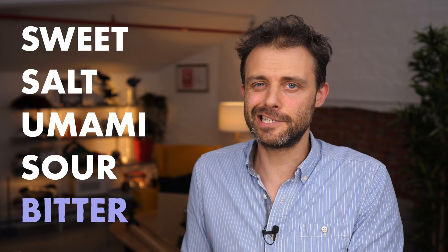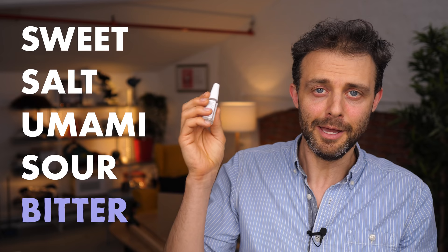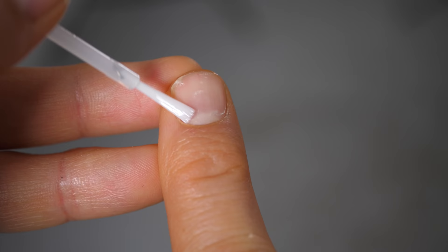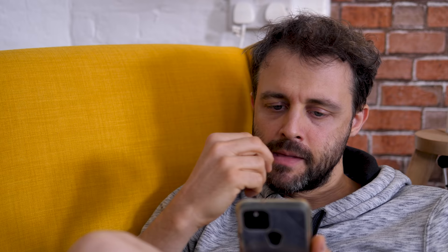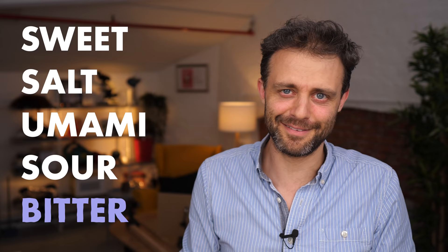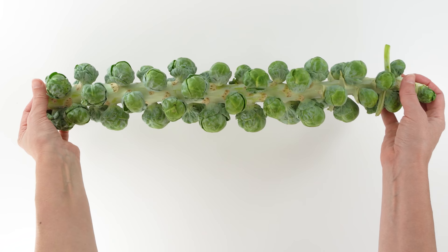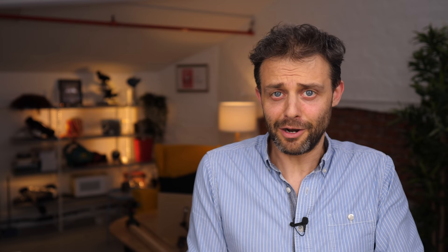Bitter taste is your poison-detecting mechanism. So any molecule that tastes bitter but isn't poisonous is, by this definition, an artificial bitterer. Scientists have certainly found a number of those. Denatonium, for example, found in products like Bittrex — you put it on your nails like nail varnish and it stops you from biting your fingernails because it's so gross. It's also added to things like windshield wiper fluid, which bizarrely tastes sweet, so it's a good idea to add something gross to stop kids or adults from drinking it. There are even bitter molecules in plants that aren't poisonous to humans, for example in broccoli, Brussels sprouts, and green tea.